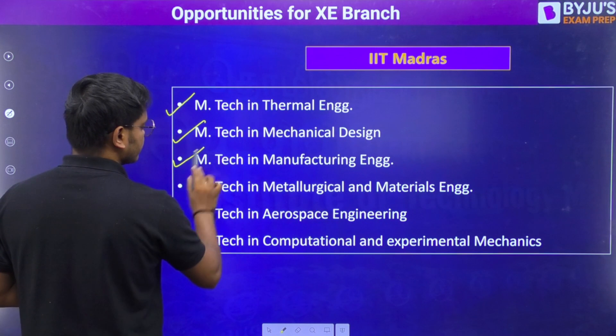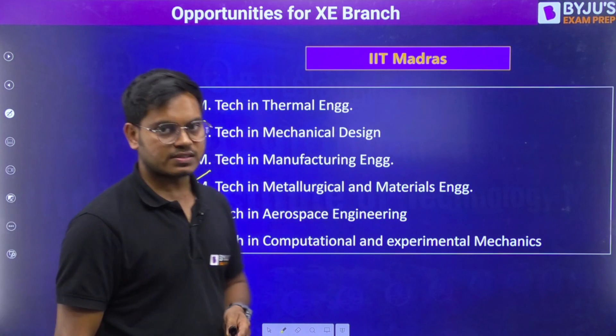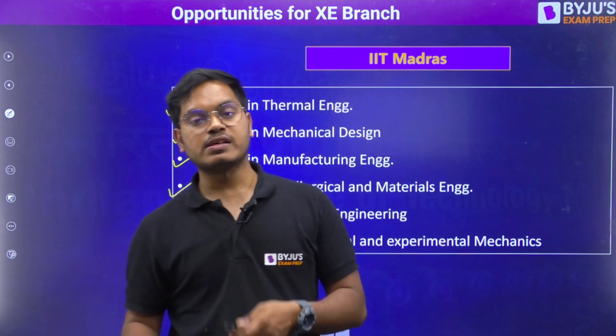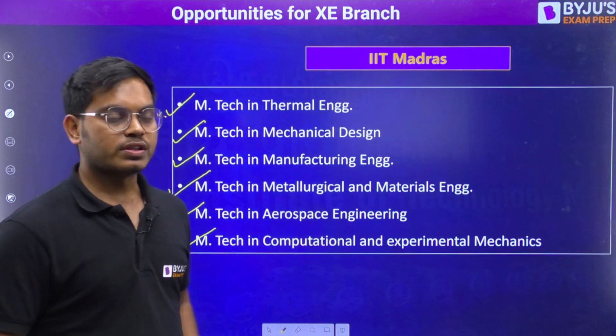For IIT Madras, the available branches include thermal, mechanical, manufacturing, metallurgical, aerospace, and computational and experimental mechanics. As you can see, these are all very good IITs — they are among the old IITs of India, and you can definitely consider them if you get the opportunity.